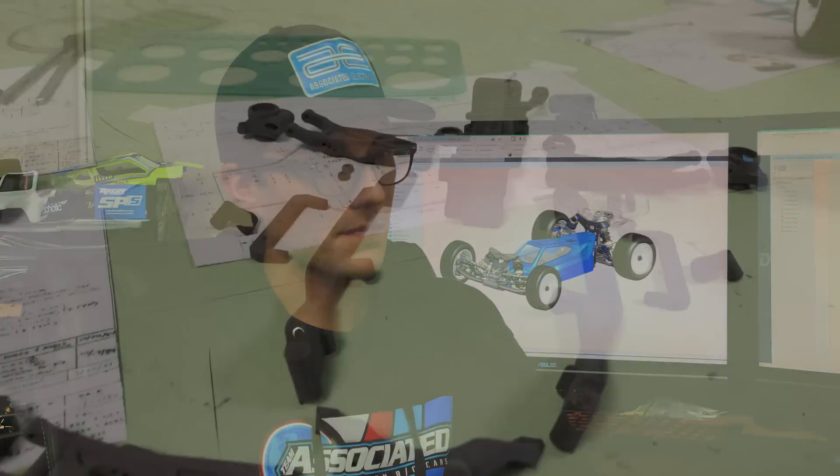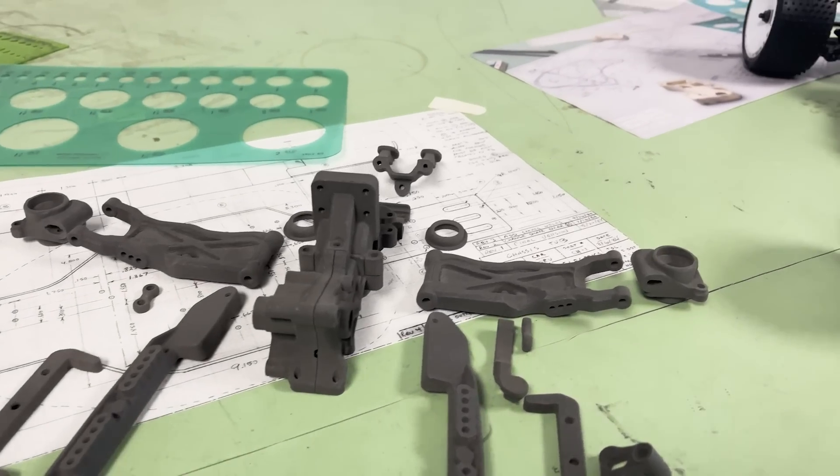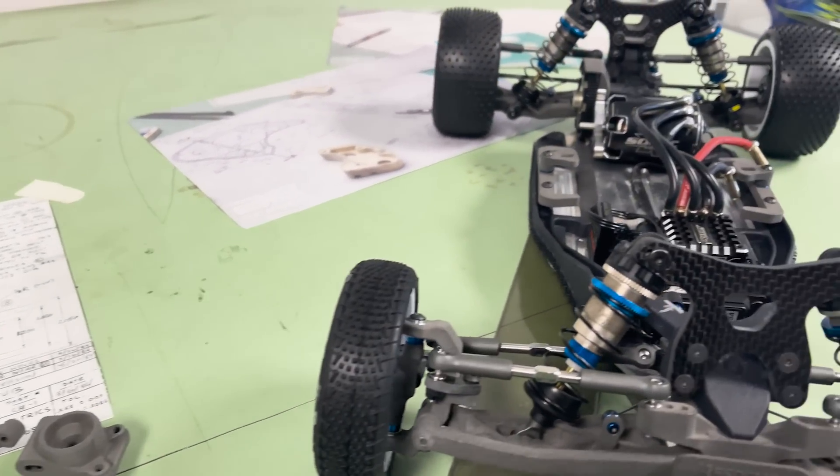Prototyping has helped the development process of this car greatly, from inception through to nearing production. We started out with an original design that we were able to rapid prototype in-house with our 3D printer.